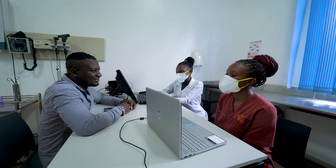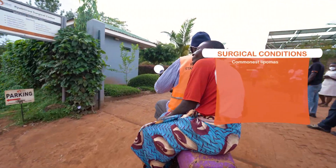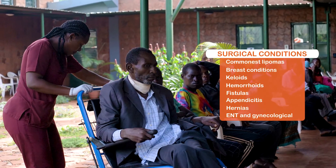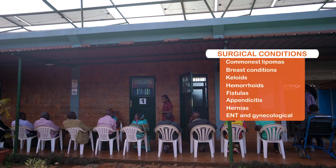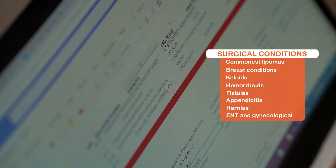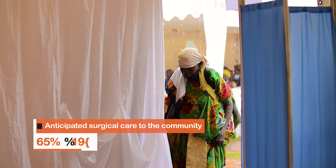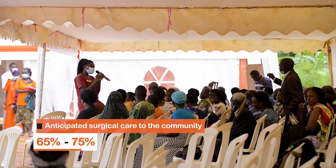At Kyabirwa, we ensure that there is a comfortable environment for both our patients and physicians. We manage various surgical conditions, with the commonest being lipomas, breast conditions, keloids, hemorrhoids, fistulas, appendicitis, hernias, ENT, and gynecological conditions. Our anticipation is to provide surgical care for 65% to 75% of the community's surgical needs.